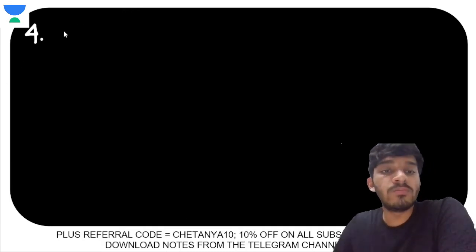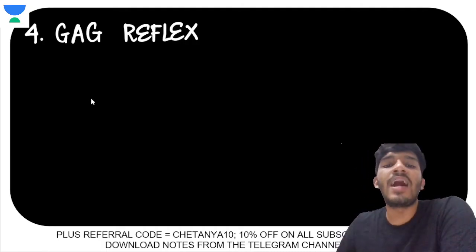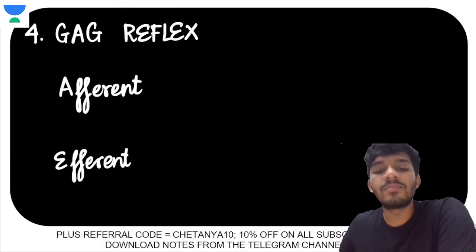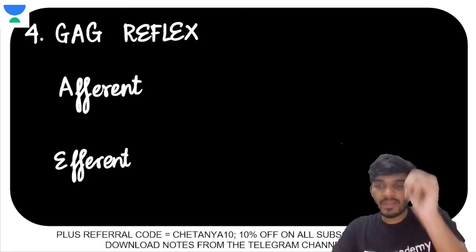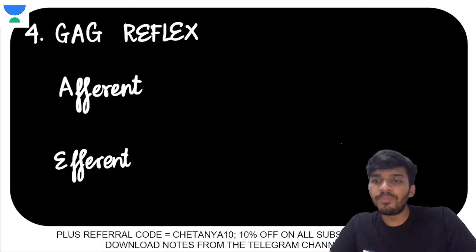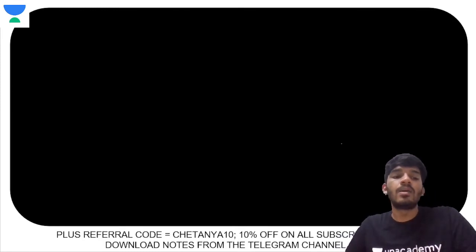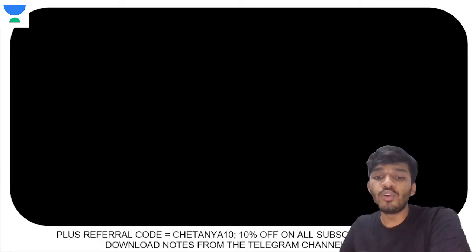The next point is the gag reflex. What is the afferent arm and what is the efferent arm? The afferent arm of the gag reflex goes through the glossopharyngeal nerve (cranial nerve IX). The efferent arm comes through the vagus nerve. So afferent is ninth, efferent is the vagus.